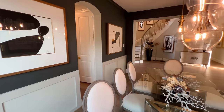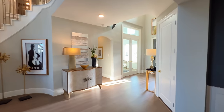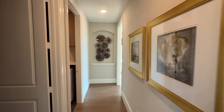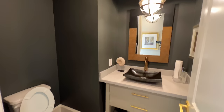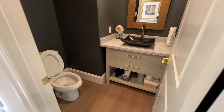We'll go down this hallway so you can see how we're looking as far as the bedrooms are concerned. This will be your powder bath right here — definitely unique. You have beautiful cabinetry with brass handles.